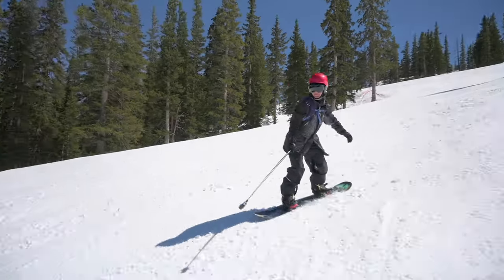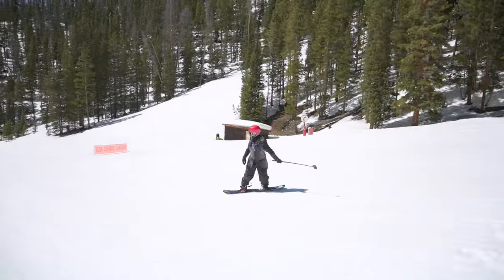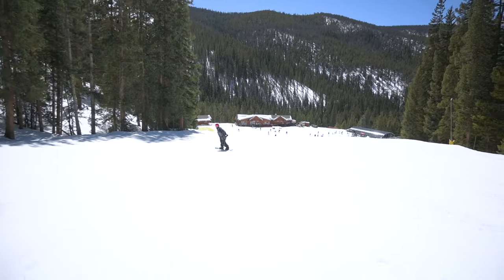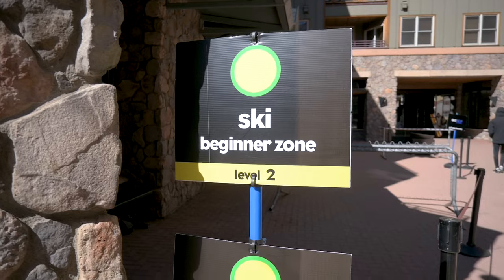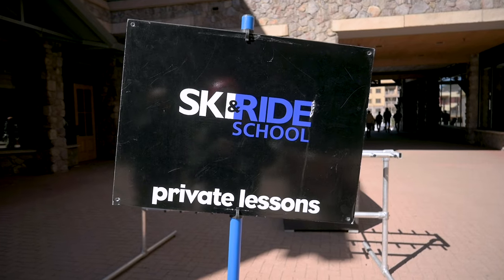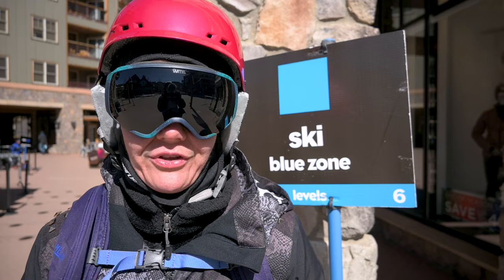If you're a new skier or snowboarder, don't let that scare you — there are plenty of opportunities here for you to learn. They do offer beginner, intermediate, and advanced ski lessons for both adults and children. If you are a season pass holder, you get 20% off your lessons and 20% off your ski rentals.